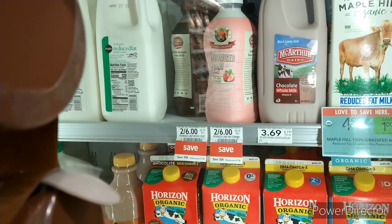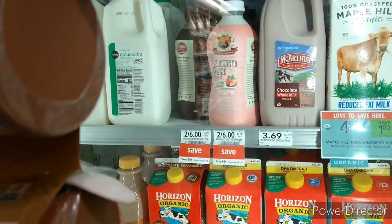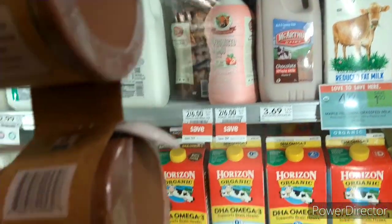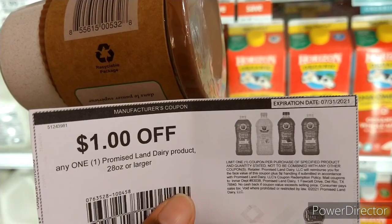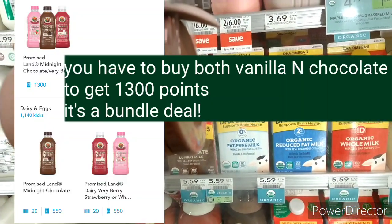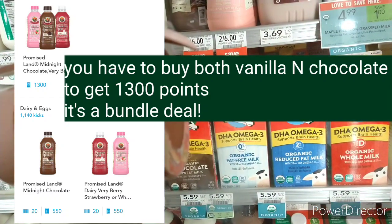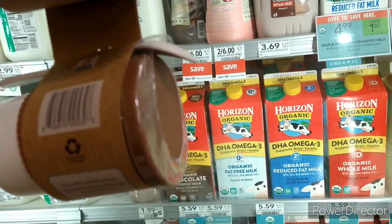The next item is the Promise Land milk, on sale this week for $6.00. I'm picking up the chocolate milk and using a $1.00 paper coupon, bringing it down to $2.00. ShopKick is also giving 1,300 points — equal to $5.20 — when you purchase one. Just upload your receipt for those 1,300 points; no scan kick required.